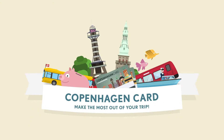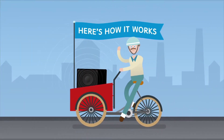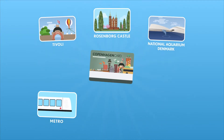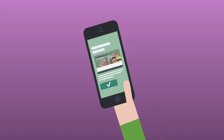To make the most of our trip to Denmark's vibrant capital, we bought a Copenhagen card. Here's how it works. The Copenhagen card is an all-inclusive sightseeing pass that lets you visit more than 80 attractions and use public transportation for free. You can buy the Copenhagen card online and use it directly on your phone.